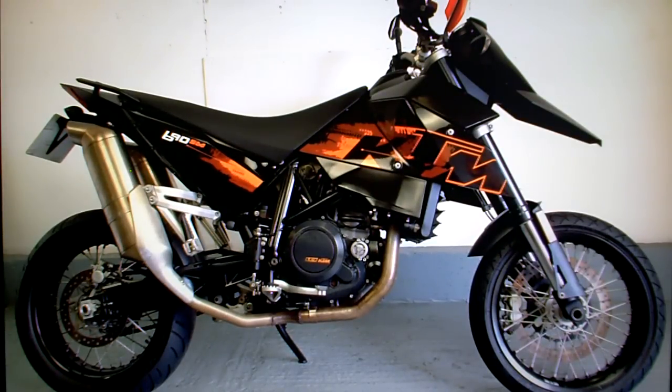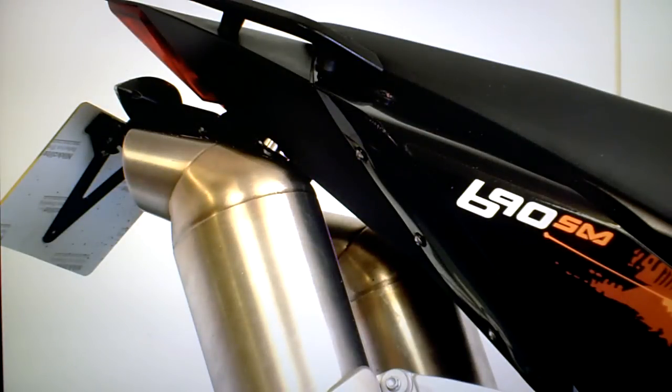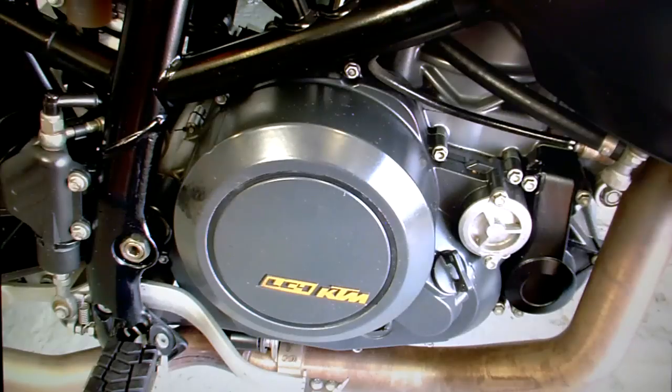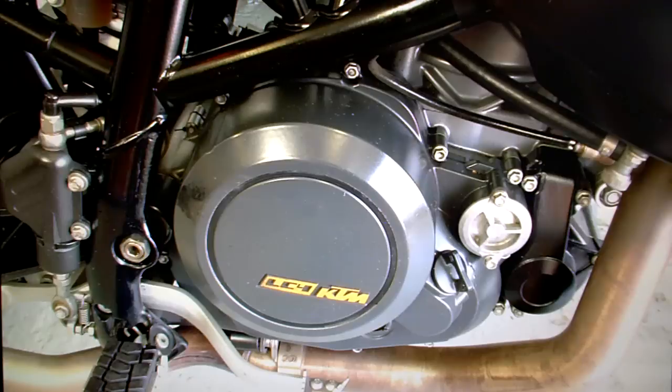Looking around the bike there isn't much to point out — just a bit of wear and tear. The side panel has a tiny scuff in the corner where it sticks out, only about half an inch long. Because it's black plastic it doesn't really show. There's also a little bit of wear where your boot has rubbed on it.